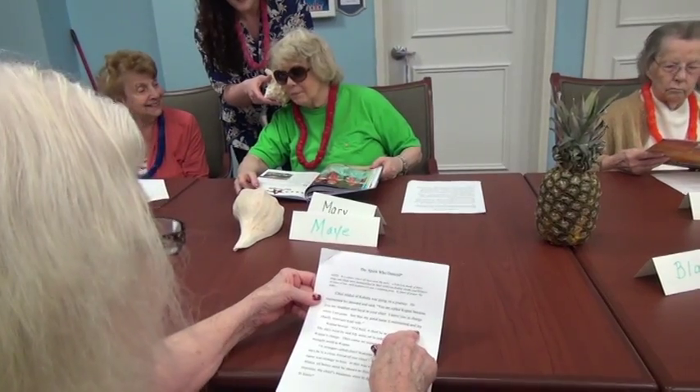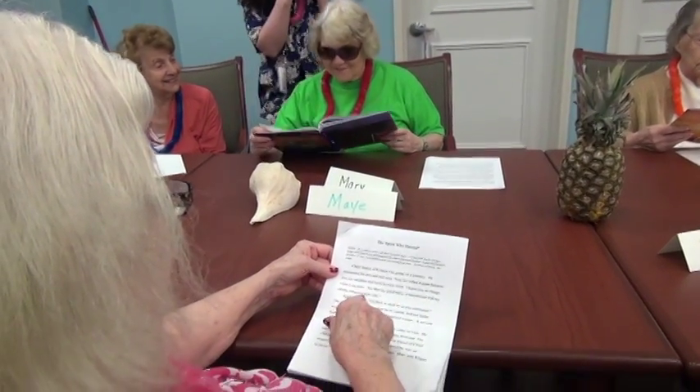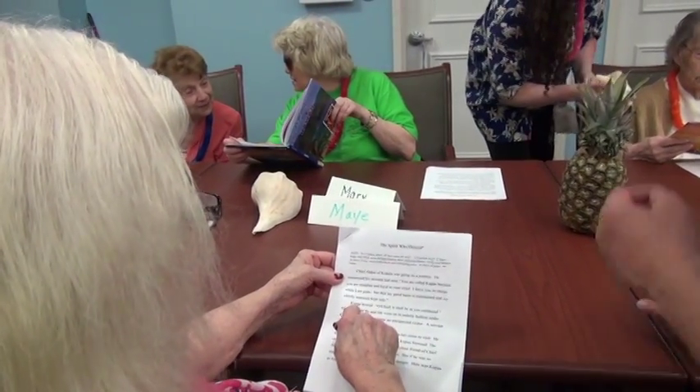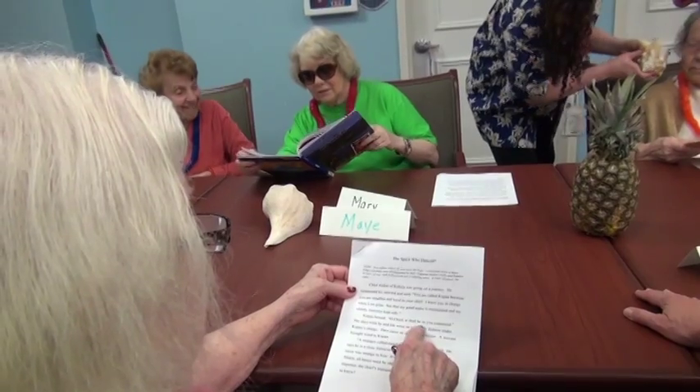May is a lively and charming woman in her golden years. She still enjoys reading stories out loud, just as she used to do for her children and grandchildren.